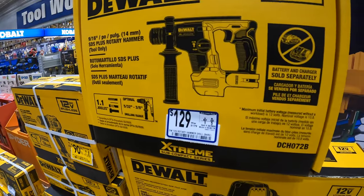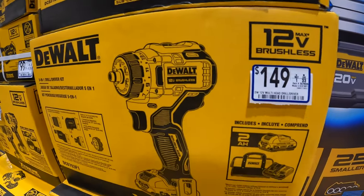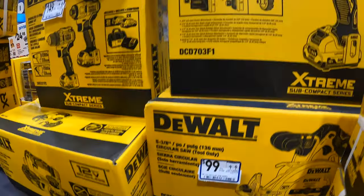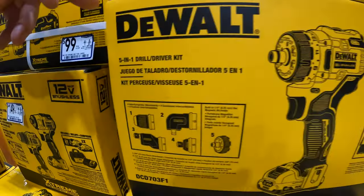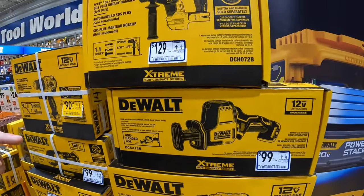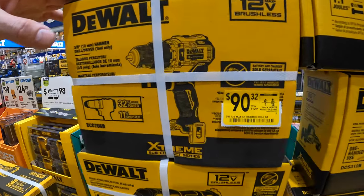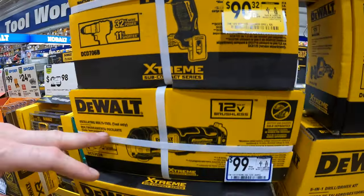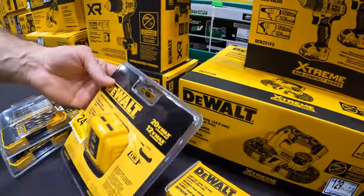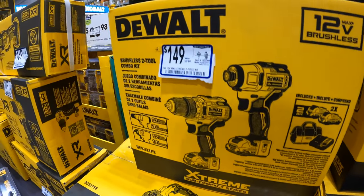There's a nice variety of tools to choose from: ratchets, impact wrenches, band saw, circ saw. We have our five-in-one drill driver kit here that's on special for $149. One-handed reciprocating saw. SDS plus rotary hammer. Hammer drill — it's on clearance right now. Our little 12-volt oscillator. And then we also have our brushless drill driver plus impact combo kit that's on special right now too.